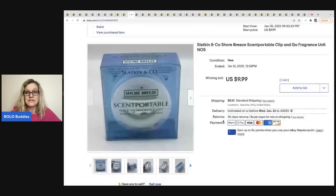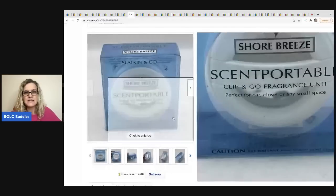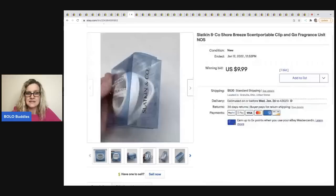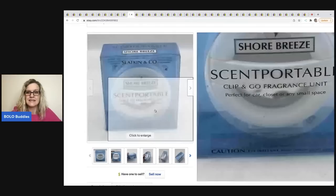Here's another one of those scent portable clips — this is actually the fragrance unit. I decided to put it on auction because it's a new-old-stock retired scent, and I was hoping for a bidding war. I didn't get a bidding war, but it sold for the asking price of $9.99 with one bid plus shipping, so the buyer was all in for $16.38. It was a seven-day auction. This one actually has the scent inside of it.